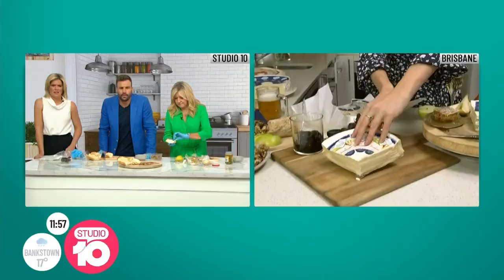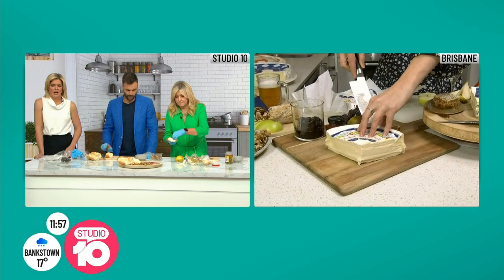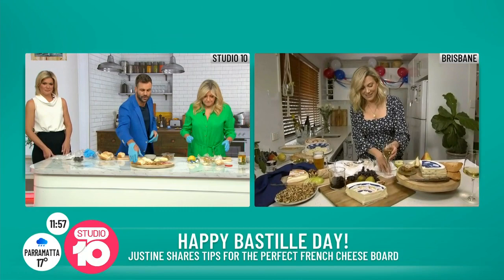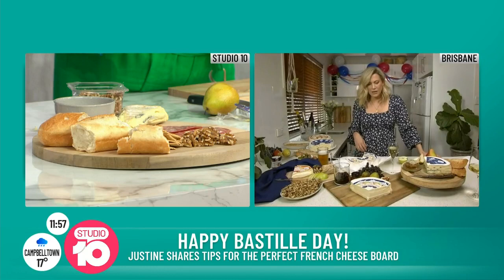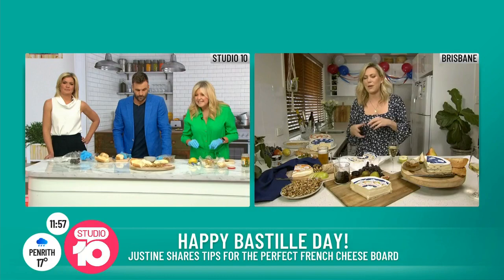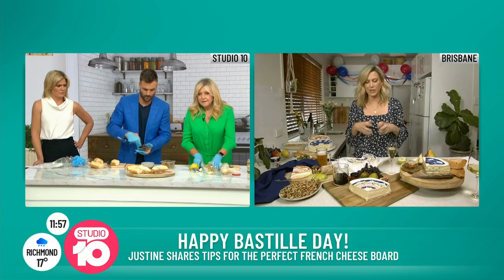I'm going to pop that there — a slab of cheese. How do we decorate the platter? I've never really seemed to assemble it properly. Is it bread on the outside? Great question. Sometimes when people are designing their cheese boards, they put everything from strawberries to salami to cabanossi to Devon. Stay away from that and keep it really simple — I can't recommend that more.